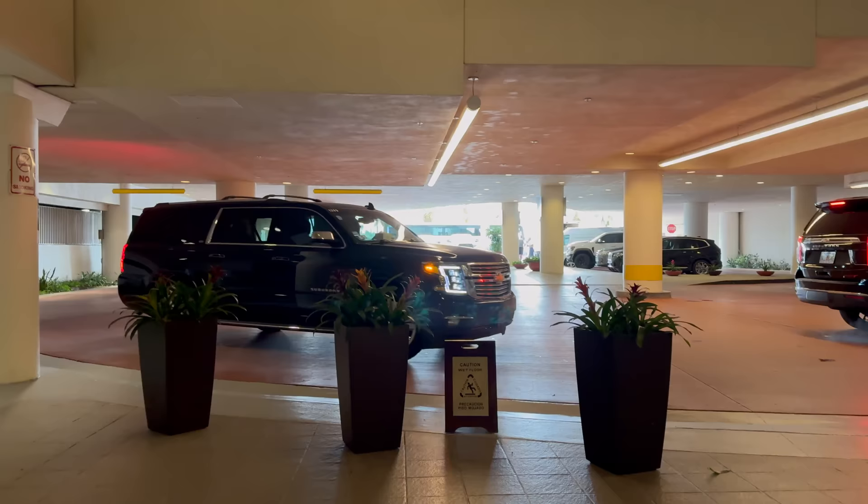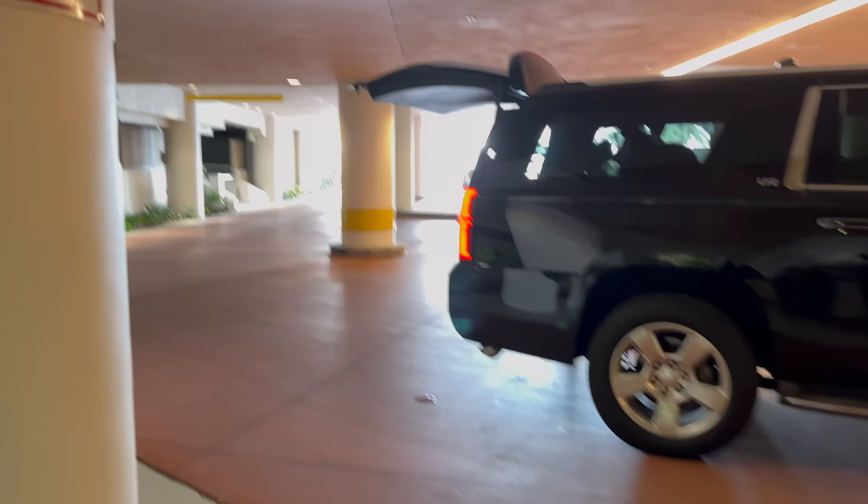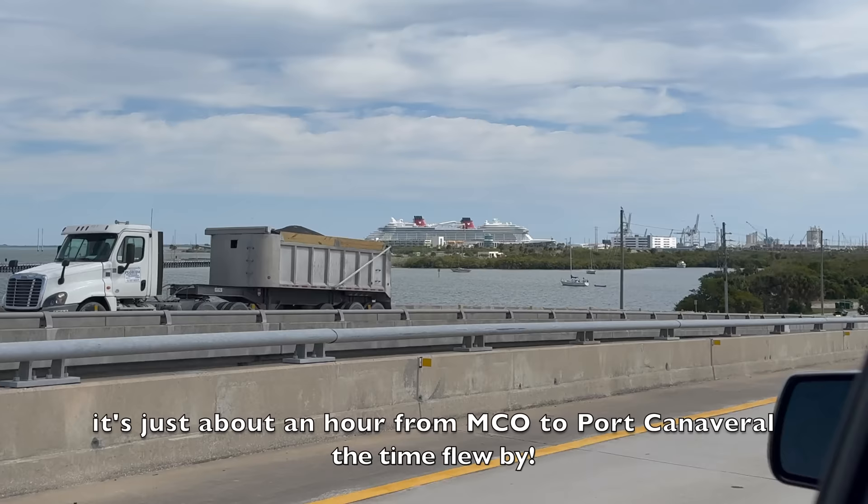And there she is — my good friend Stella has come to whisk me off to Port Canaveral!